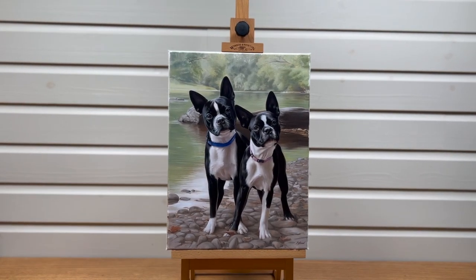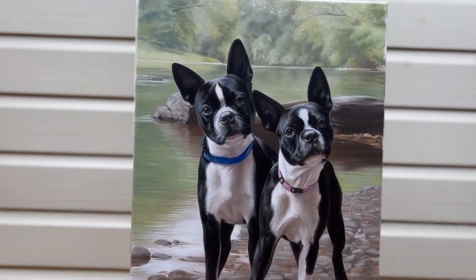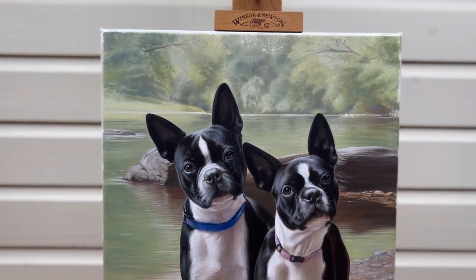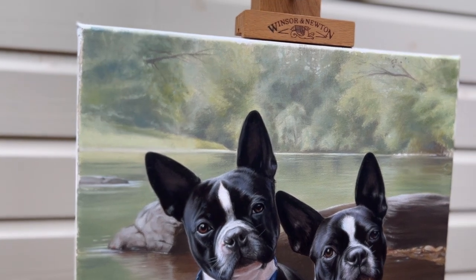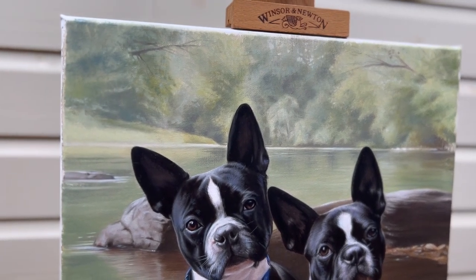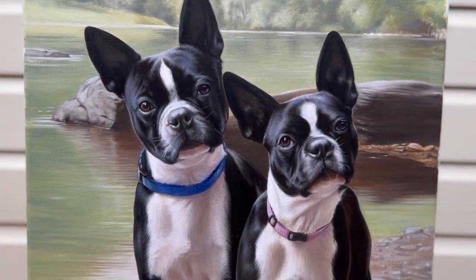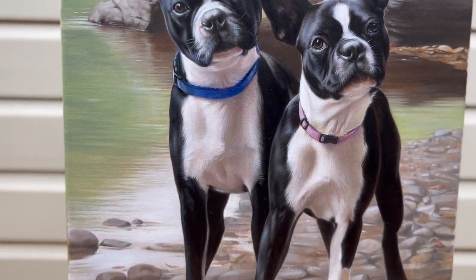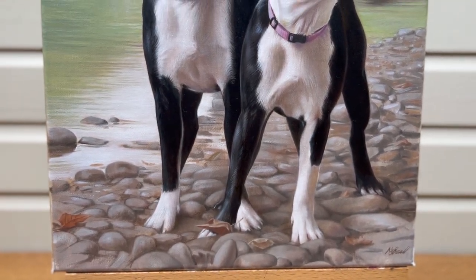Welcome to Melanie and Nicholas Pet Portraits. This is Nicholas's latest oil painting of two gorgeous dogs called Hudson and Hannah. They're situated in a beautiful background, and you can see that Nicholas has painted the trees behind with lovely greens coming all the way down, with the rocks, the shine on the water, the pebbles, and some leaves as well.